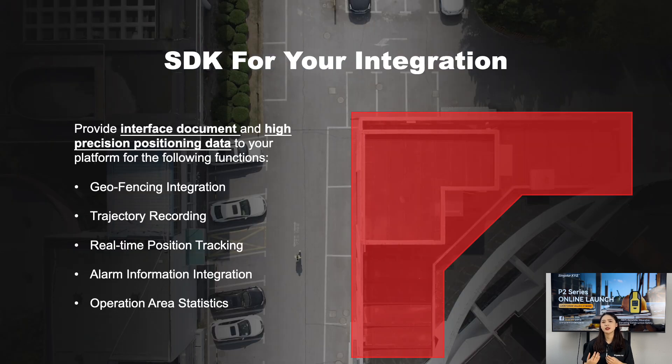For those interested in integration, we offer comprehensive interface documents and high-precision positioning data to integrate with your platform. This enables several key functions: geofencing integration, trajectory recording, real-time positioning tracking, alarm information integration, and operation area statistics. These features provide a robust foundation for enhancing your operational capability.